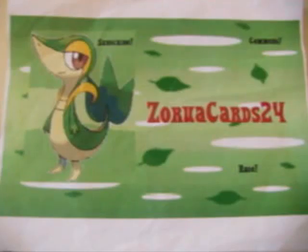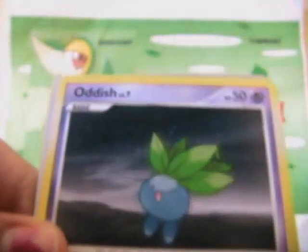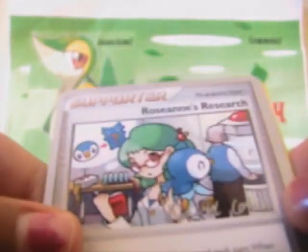So we got Burmese — these are extras — Burmese, Planko, Mareep, really nice, Burmese, Baneri, Piplup, Natu, Oddish, Roseanne's Research from Worlds, Energy Search, and Negrobile.